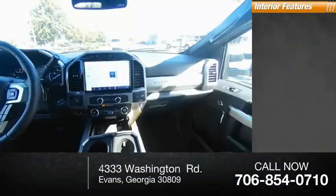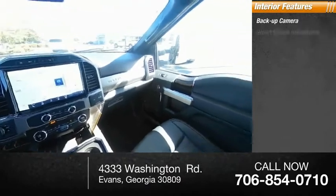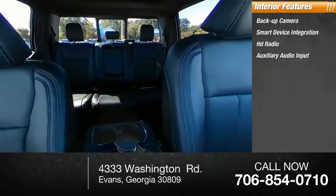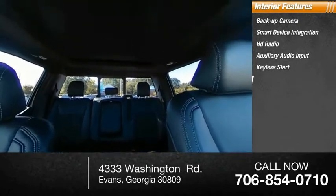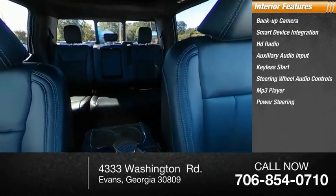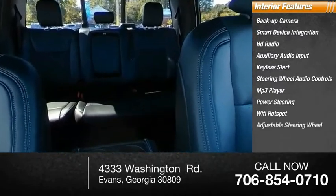Inside you'll find backup camera, smart device integration, HD radio, auxiliary audio input, keyless start, steering wheel audio controls, MP3 player, power steering, Wi-Fi hotspot, and adjustable steering wheel.